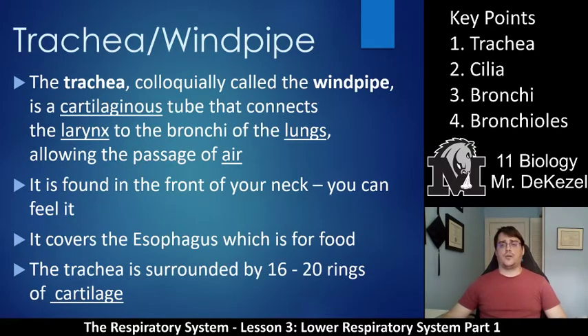Key point one: the trachea or windpipe. The trachea, colloquially, is called the windpipe — that means in everyday language it's called the windpipe. It is cartilaginous, which means it's made of cartilage, kind of like your ear or your nose — hard but flexible. It is a tube that connects the larynx to the bronchi of the lungs, going straight down. Your bronchi start to branch off to your lungs, connecting these branches to your throat or voice box essentially.